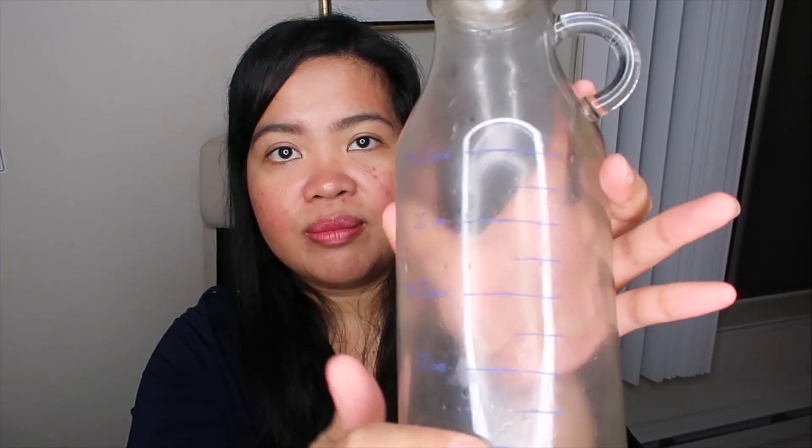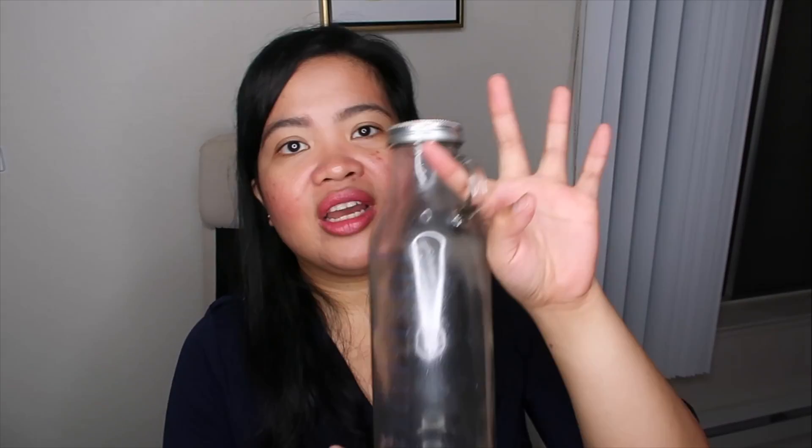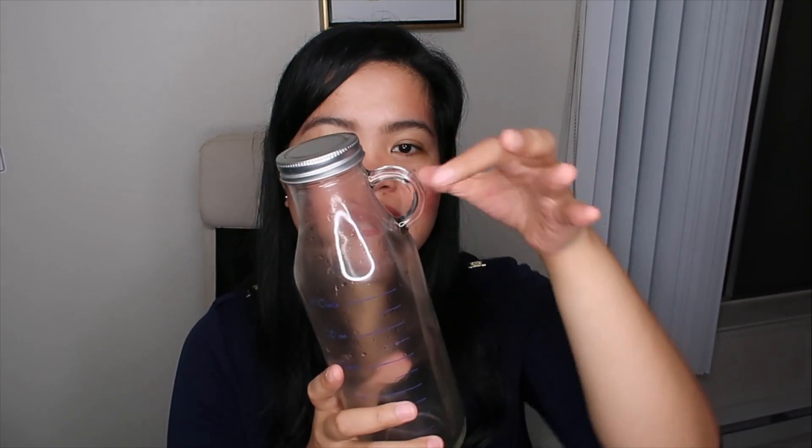The second item is this water bottle that was gifted to me. I love it because of the level markings on the side, but the only reason I'm giving it away is because the cap rusted, which really turned me off. I think that happened because I put it in the dishwasher — probably shouldn't have done that. I'm now in search of another glass bottle with a handle like this one because it's so easy to carry.